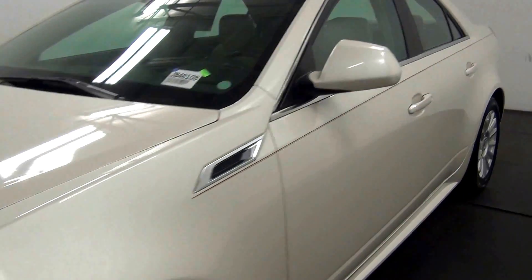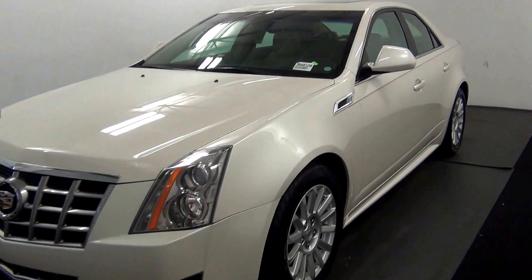Now we'll complete the walk around. This is the 2013 Cadillac CTS. Thank you for choosing Hennessy.